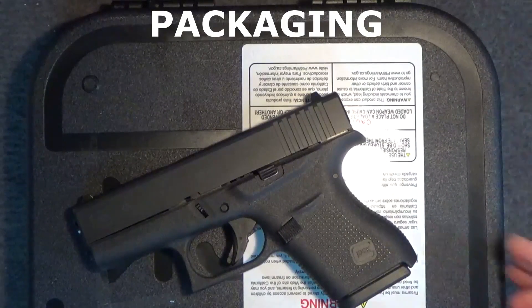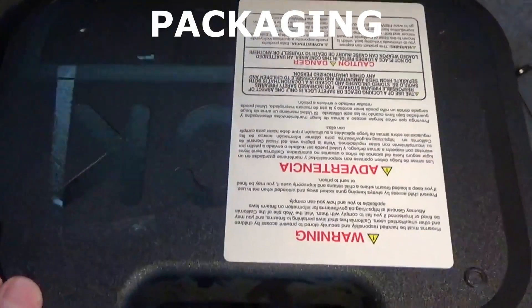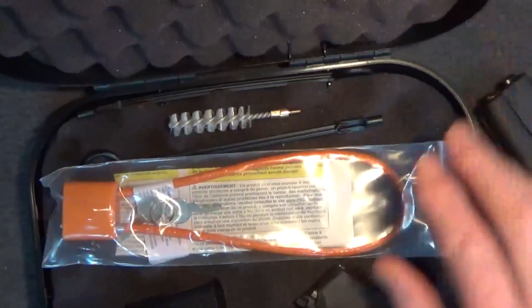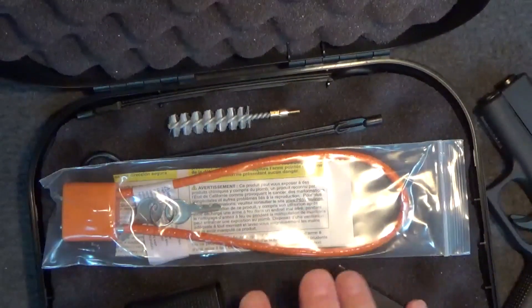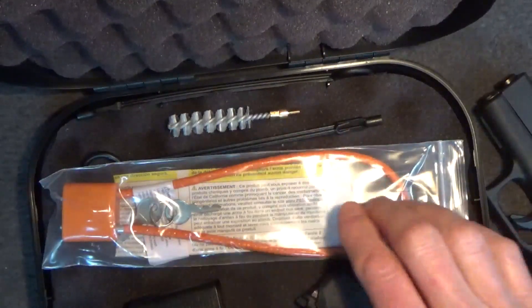As for packaging, the Glock 43 came in a typical Glock plastic case, with manual and other paperwork, one extra magazine and a mag loader, cleaning brush and tool, and of course the lock.